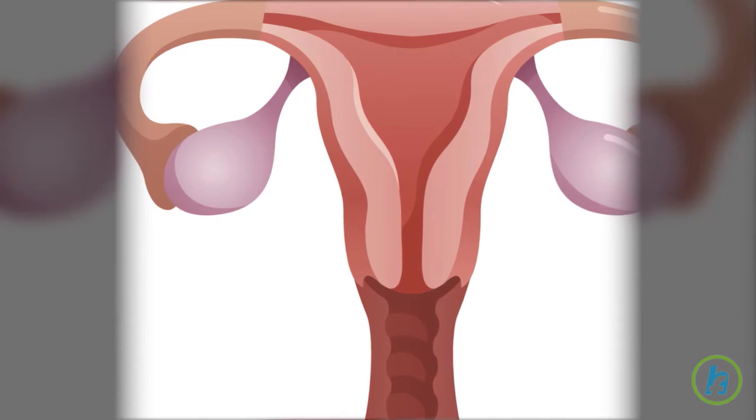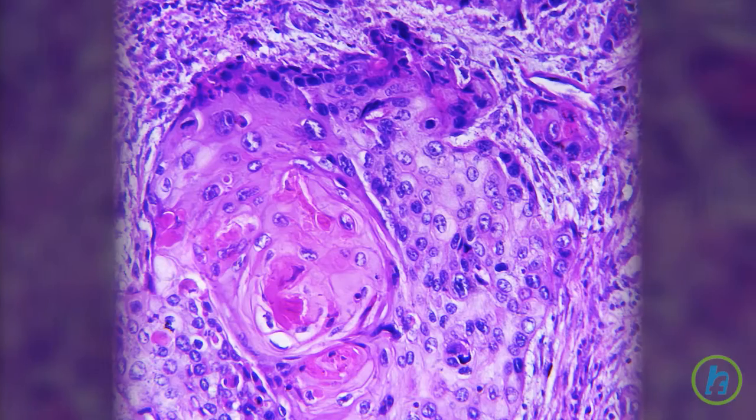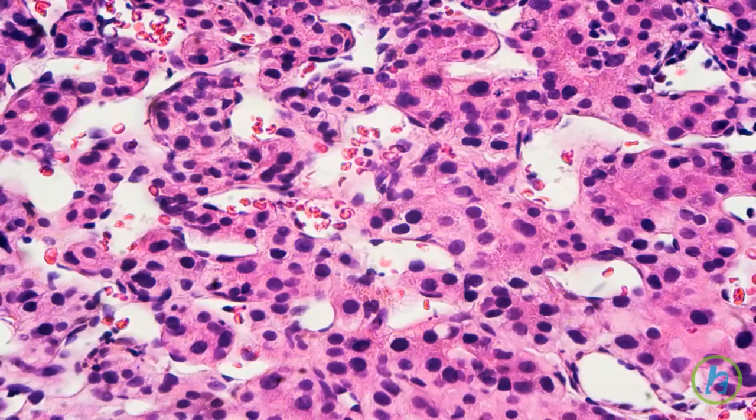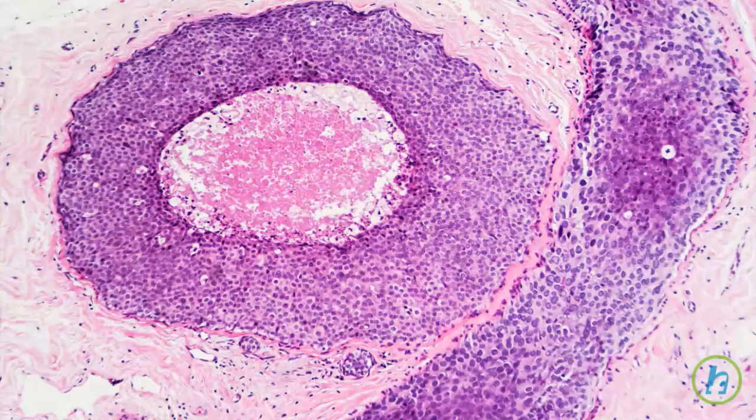The exterior of the cervix is continuous with the vagina and is lined with flat or squamous cells, whereas the interior of the cervix is lined with tall or columnar cells. At the junction of these two cell types, the squamo-columnar junction, abnormal cellular growth, or cervical dysplasia, can occur.